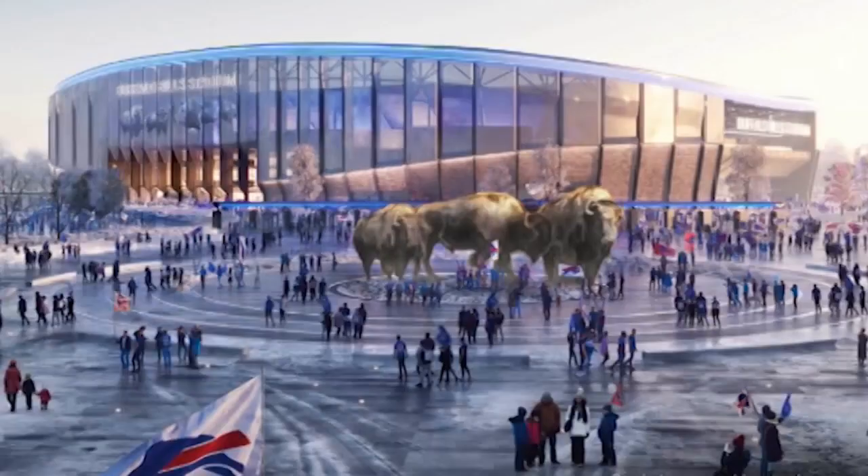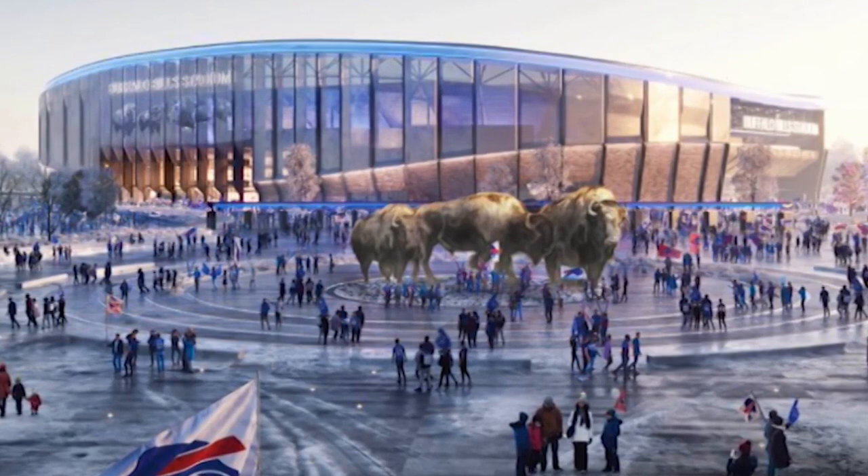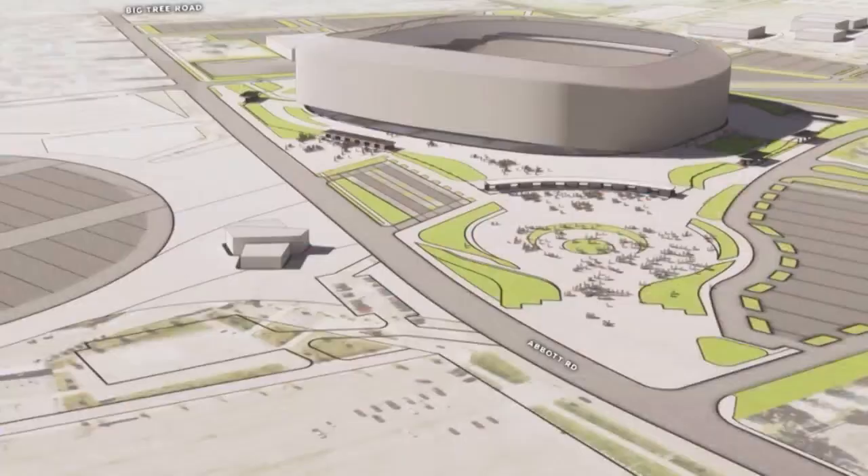The treads are going to be deeper, so people are going to have more leg room all over the stadium. The design includes the family circle outside with huge standing Buffaloes, which Radicek says will provide a wow factor.